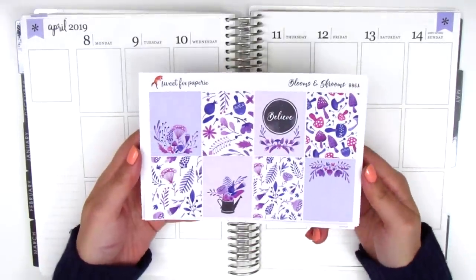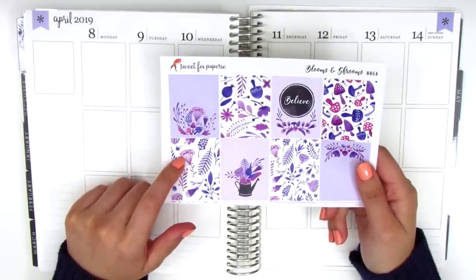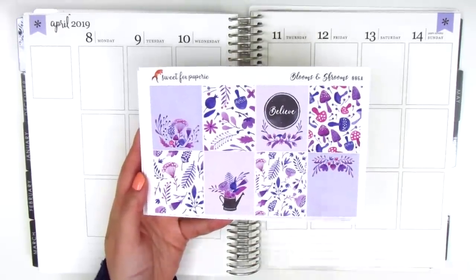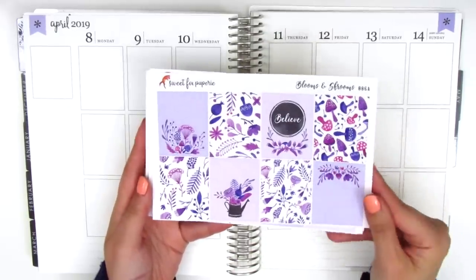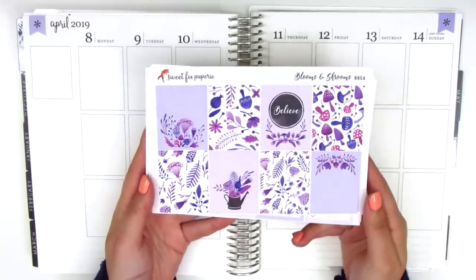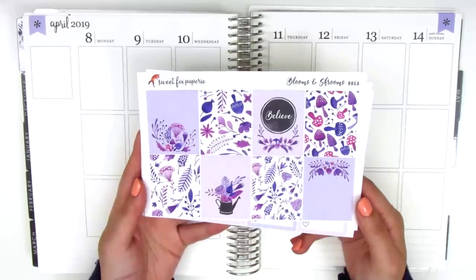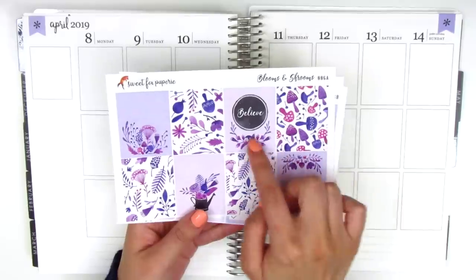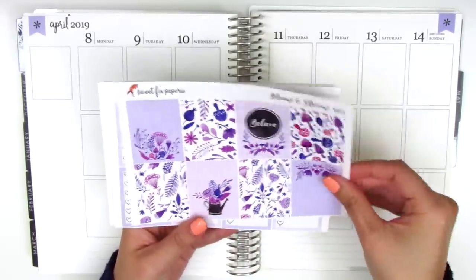This kit is called Blooms and Shrooms. I believe she had taken it off her site, but when I told her I was using it really soon, she said she would put it back on her website in case any of you were interested in picking it up. It's just such a gorgeous kit — I love the purples. We have eight full boxes on this page and a little faux chalkboard art that says 'believe' in the center.